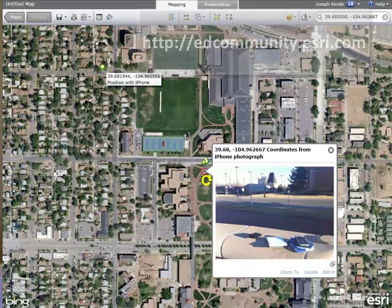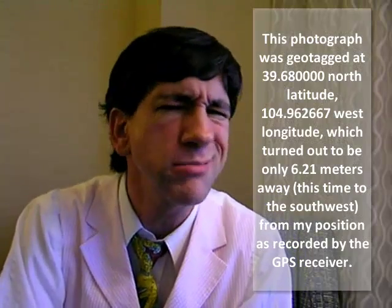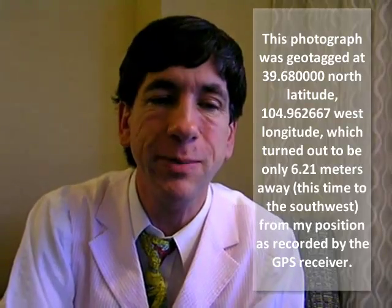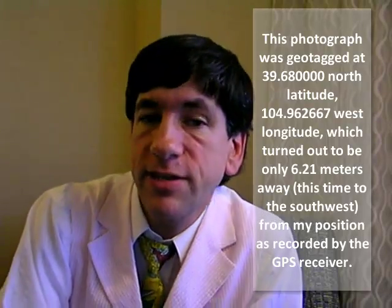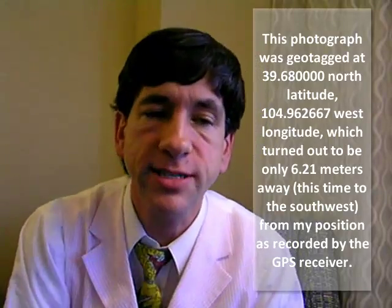This photograph was geotagged at 39.680000 north latitude, 104.962667 west longitude, which turned out to be only 6.21 meters away — this time to the southwest — from my position as recorded by the GPS receiver. This means that the smartphone was indeed recording an accurate position, but perhaps the app used to capture that position may have compromised it.